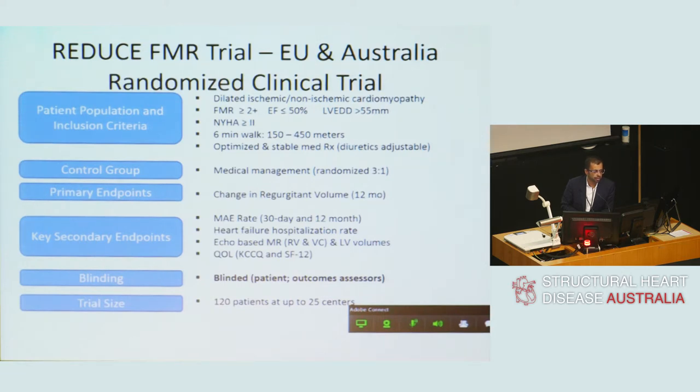This is the first randomised controlled trial, currently being undertaken in Australia and Europe. We are over halfway through. Patients are randomised in a 3-to-1 manner to either device or medical therapy. Importantly, both the patient and the assessors are blinded — the patient does not know whether they went home with a Carillon device, and those reading echoes do not know if the patient received the device or just a coronary sinus injection. Endpoints are regurgitant volume, major adverse events, heart failure measurements, and echocardiographic parameters of LV remodelling.